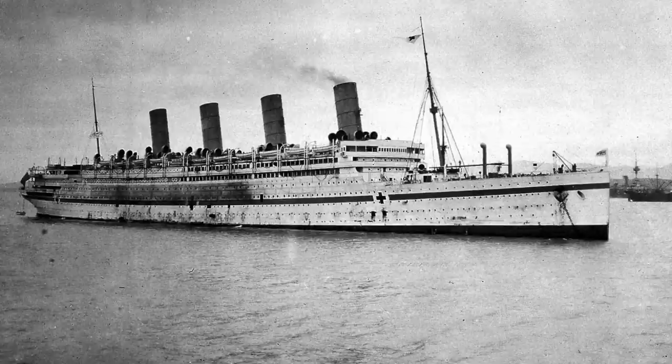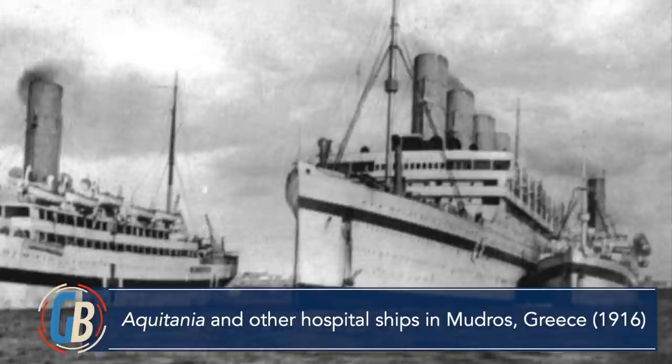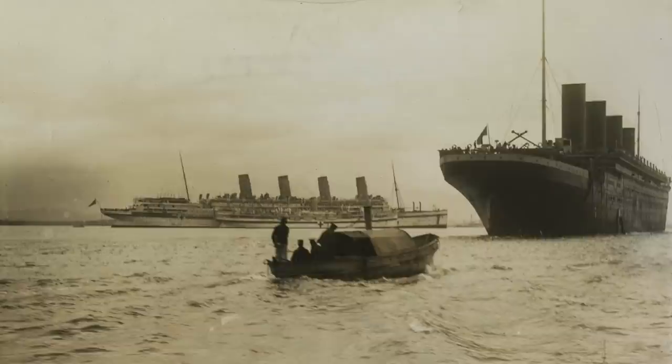By now, Aquitania had already served the Admiralty during the war in three capacities: as an armed merchant cruiser, as a troop ship, and as a hospital ship. But the messiness of war and bureaucracy ensured that the ship would be converted several more times by the war's end. After Gallipoli, the Admiralty was so sure that it would not need Aquitania's services again — what led to this conclusion, I'm not sure — that they paid Cunard for the cost to convert her back to a civilian configuration.